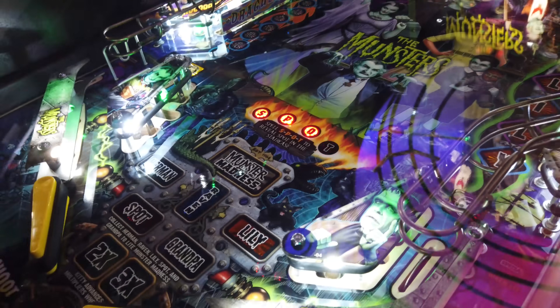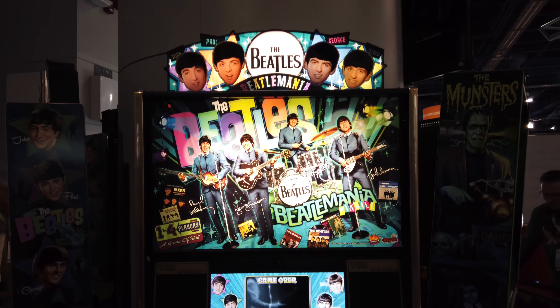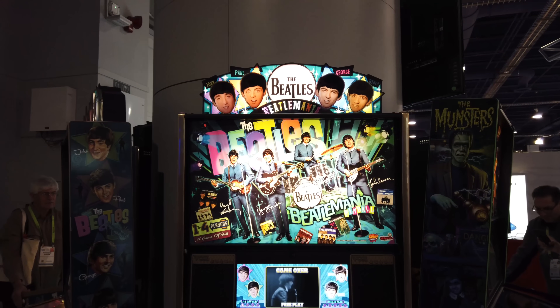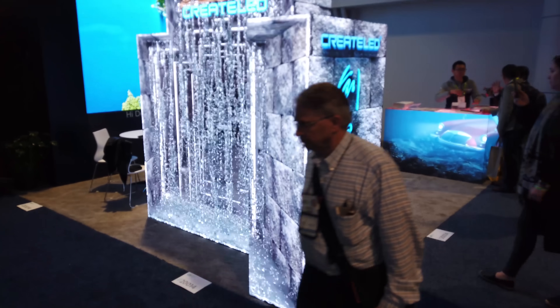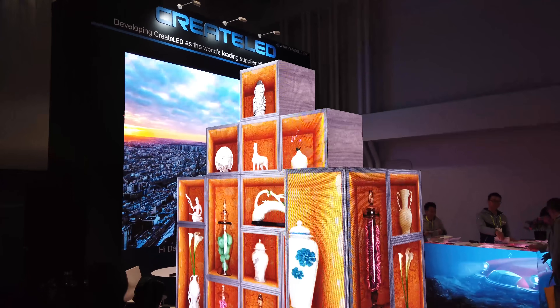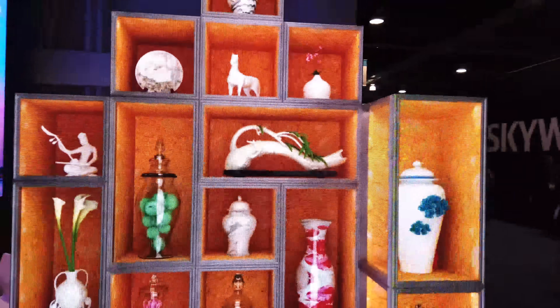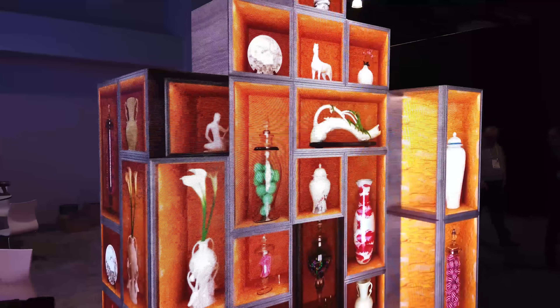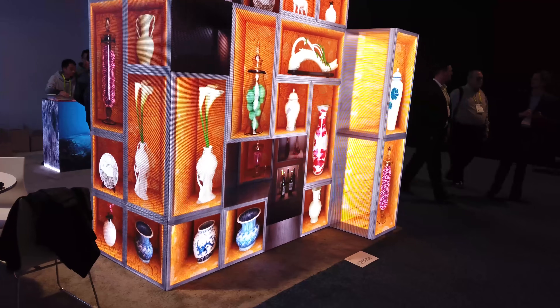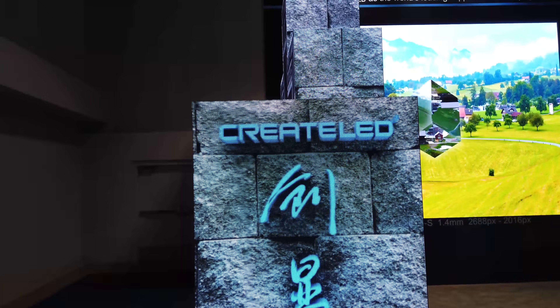Stern was there showing off new pinball machines — they had a Monsters theme and a Beatles theme. What was cool about the Beatles pin was that it was a throwback to the old single-layer style of pins, a lot simpler than today's machines but with digital effects and LEDs. A company called Create LED had these LED boxes where each face of the box was a different LED panel, creating an amazing visual effect that gave you the illusion of depth even though there was none — weird but cool.